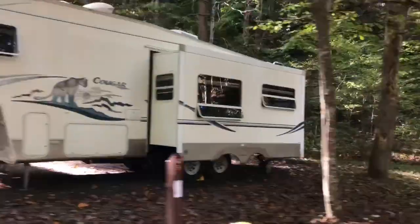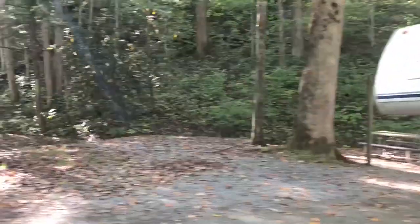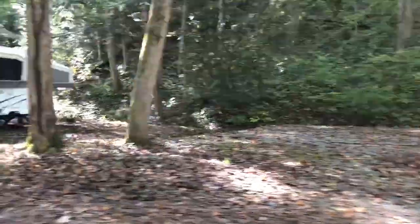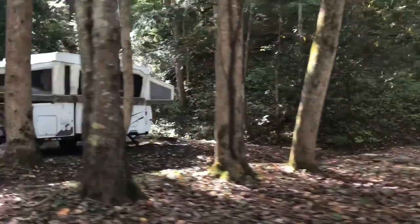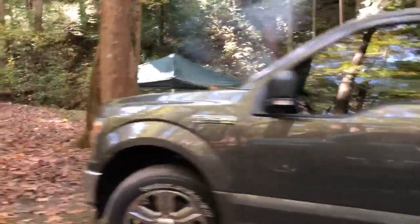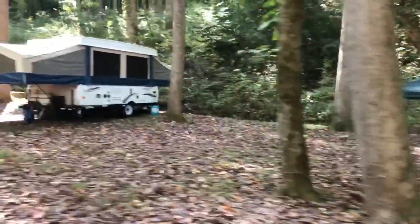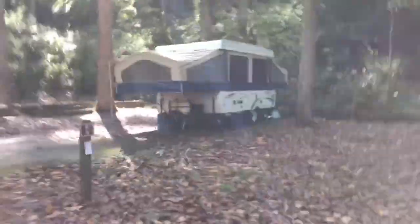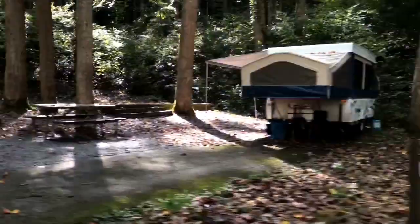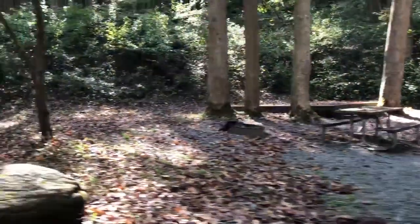Here's another camper — a fifth wheel with a slide-out. It seems like we're getting a little more bigger campers here. And here's another pop-up with a slide-out; that must be the thing. They're having a good time cooking. A lot of people bring their own screen rooms, their own awnings, or their own tarps so they don't get wet because the showers come.